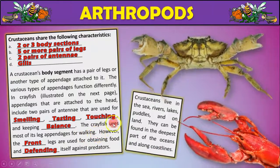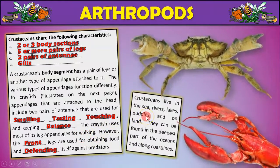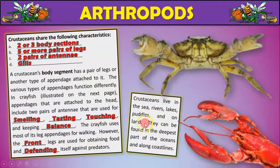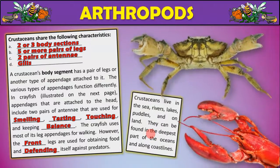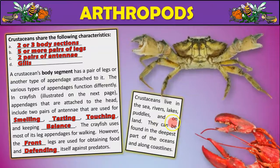Crustaceans can live in a lot of different places — the sea, rivers, lakes, puddles, and even on land. They can be found in the deepest parts of the oceans and along coastlines. So they have a big variety of habitat.